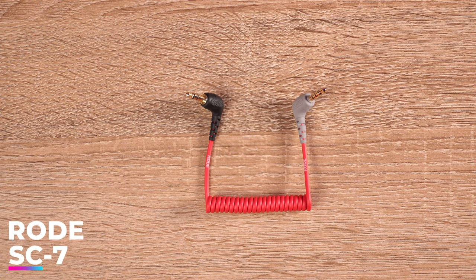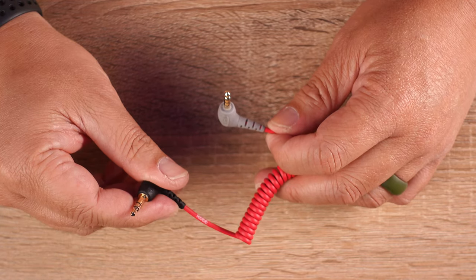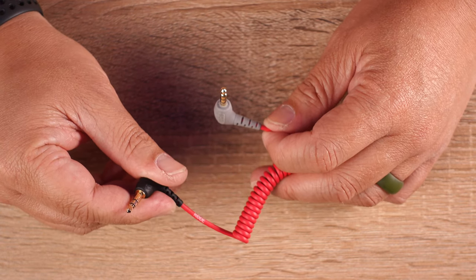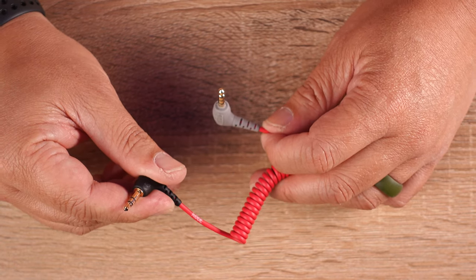The final item for my setup is the Rode SC-7 3.5mm TRS to TRRS patch cable. If you've ever tried plugging in a regular microphone connector directly into your mobile phone or through a 3.5 headphone jack adapter, you'll notice it will not work. You need a special TRRS connector for it to work. TRS has two black lines and that end goes into your standard 3.5mm connector. TRRS has three black lines and that end goes into your mobile device. This is where the SC-7 comes in. It is a high quality shielded patch cable which is consistent with Rode's lines of products. There are slightly cheaper third party patch cables but for a couple more dollars, I decided to go with the SC-7. That way it will be 100% compatible with the Rode Wireless Go.